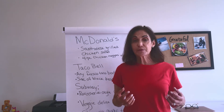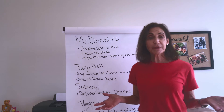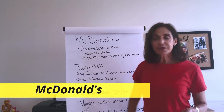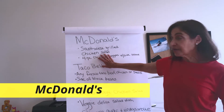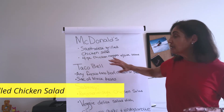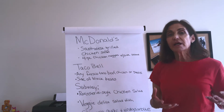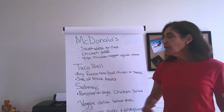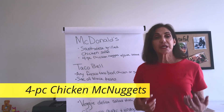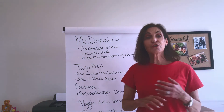There are actually some great fast food options for diabetics, and all of these places are doing delivery right now. At McDonald's, a great choice would be a Southwest grilled chicken salad — filled with vegetables and protein — with a vinaigrette dressing. The other option is a four-piece chicken McNuggets paired with a side salad for a great meal.